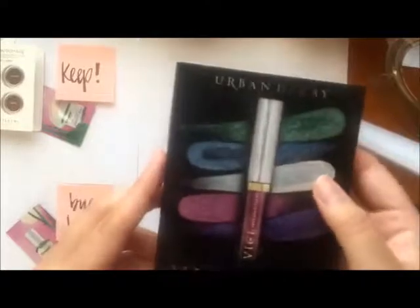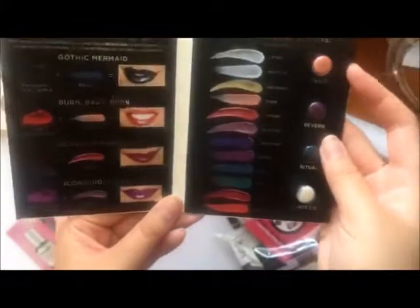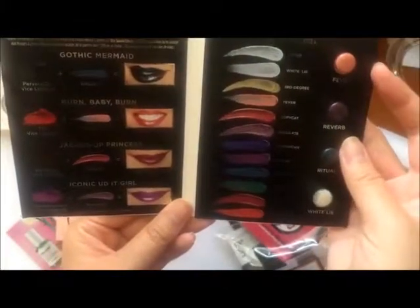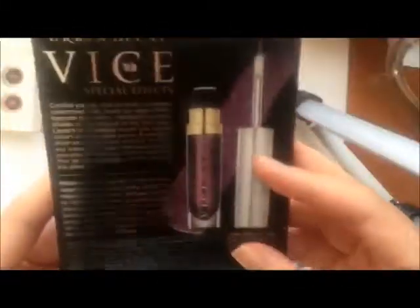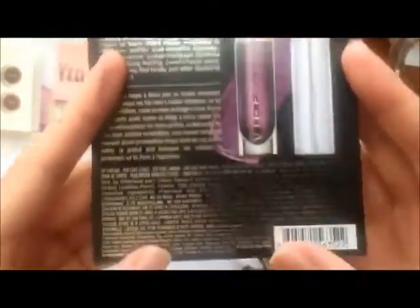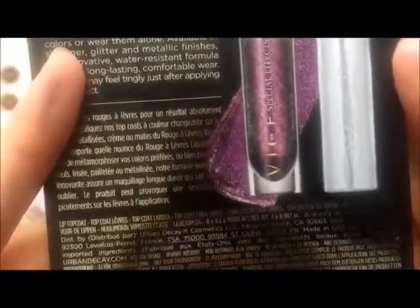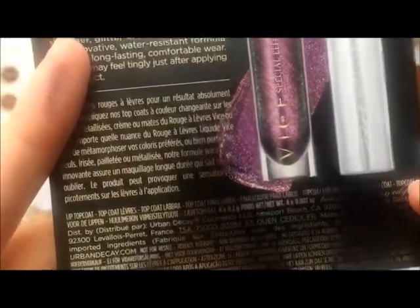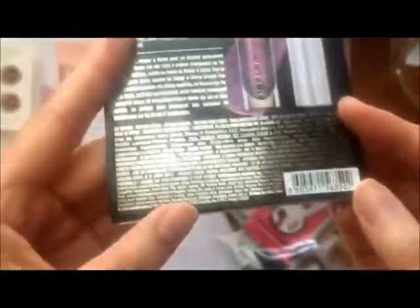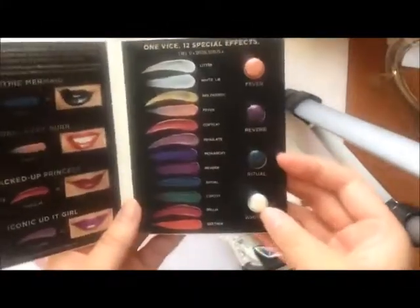Next we have the Urban Decay Vice Special Effects — they're like lip toppers to use with either lipsticks or liquid lipsticks. I've never tried this. I want to take a look at the ingredient list because I am allergic to beeswax and most waxes. It doesn't have any waxes so I'm going to be trying this. I love lip glosses and trying new things, so this is a great way to try it. Keep.